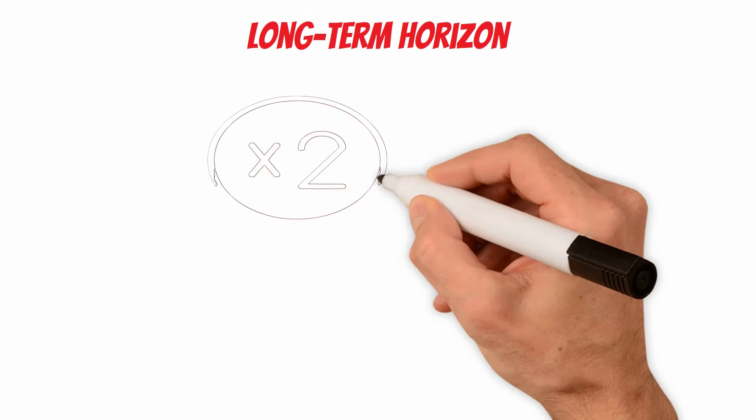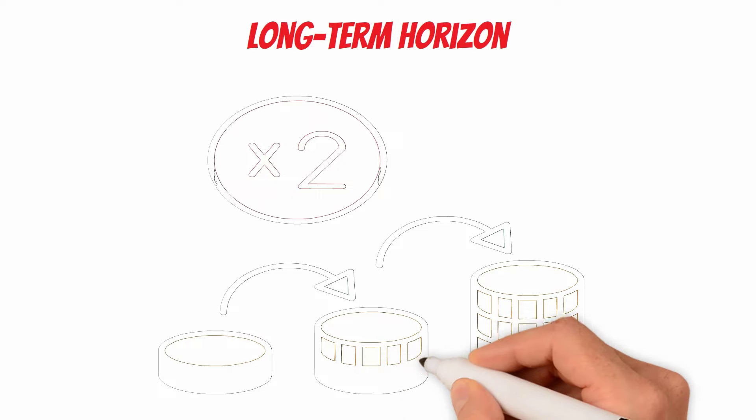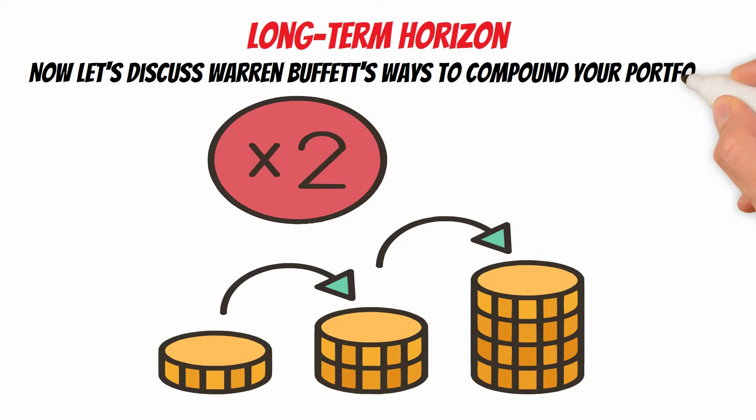Long Term Horizon: Buffett is known for his patient approach to investing. He prefers holding on to quality investments for an extended period, allowing the power of compounding to work its magic. Now let's discuss Warren Buffett's ways to compound your portfolio.